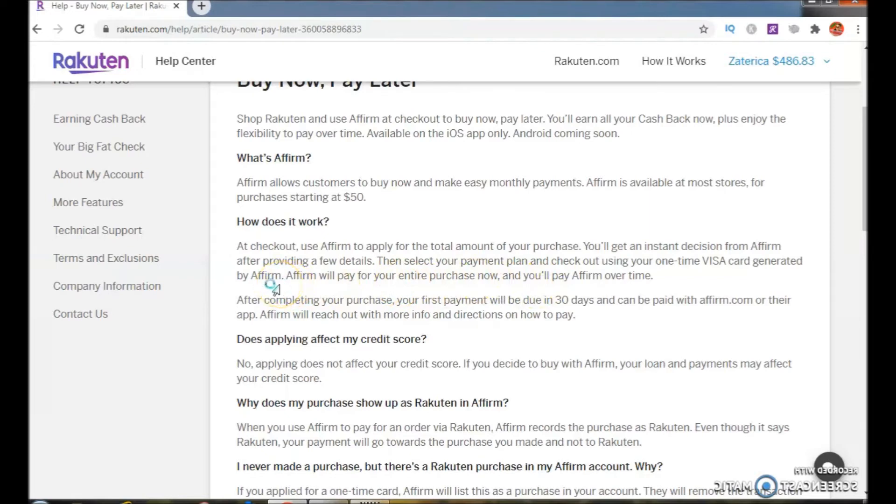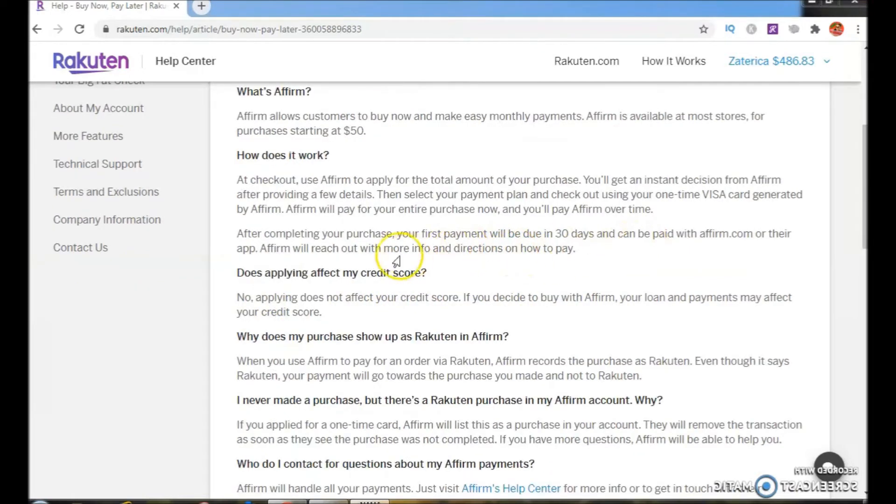Affirm will pay for your entire purchase now and you will pay Affirm over time. After completing your purchase, your first payment will be due in 30 days and can be paid at affirm.com or their app. Affirm will reach out with more info and directions on how to pay.